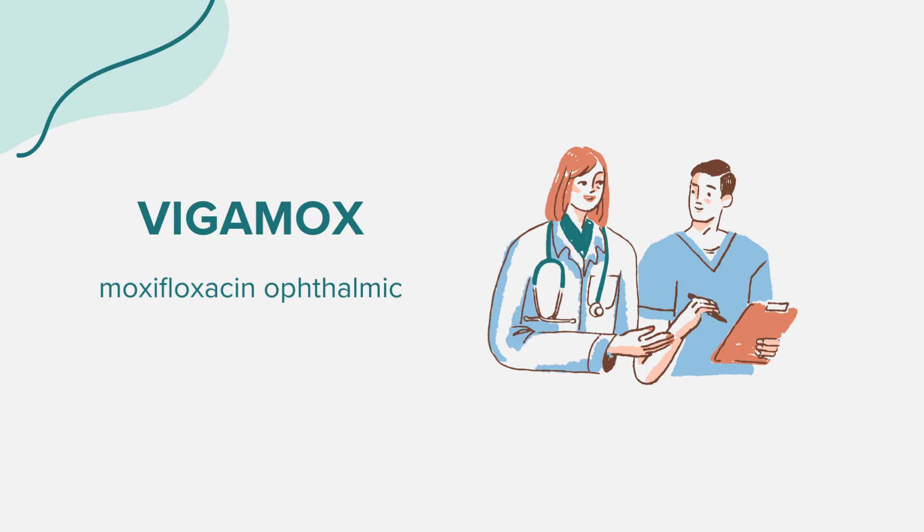Before using Vigamox, ensure that you are not allergic to moxifloxacin or other fluoroquinolones. Vigamox is specifically for bacterial eye infections and should not be used for viral or fungal infections. If you are pregnant, planning to become pregnant, or breastfeeding, it's essential to discuss with your healthcare provider before using Vigamox.